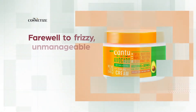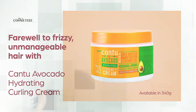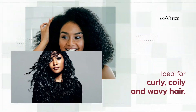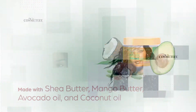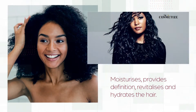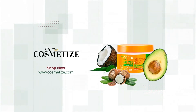Say farewell to frizzy, unmanageable hair with Canto Avocado Hydrating Curling Cream, available in 340 grams. It is ideal for curly, coily, and wavy hair. Made up of shea butter, mango butter, avocado oil, and coconut oil, this product moisturizes, provides definition, revitalizes, and hydrates the hair. Explore the Canto Avocado range collection and shop for the product at Cosmetize UK.